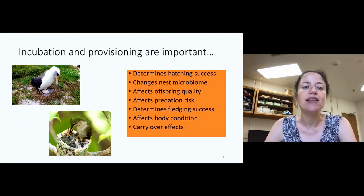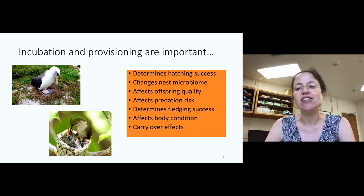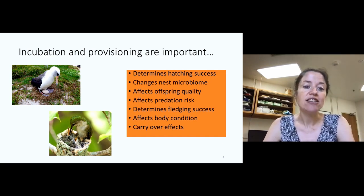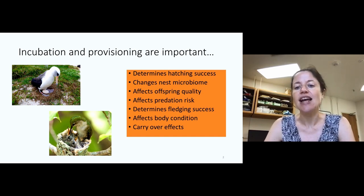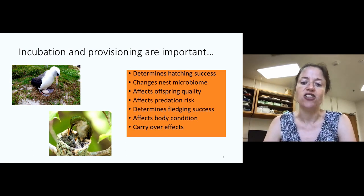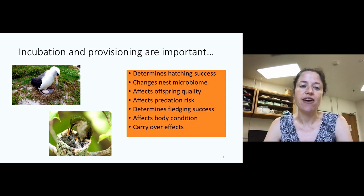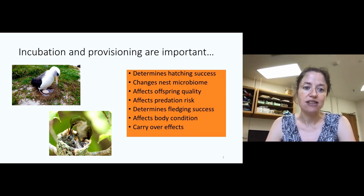By breeding ecology, we're largely talking about the events that occur inside the nest. In this talk, I'll be talking about incubation — sitting on those eggs — and provisioning, bringing food to nestlings. We already know those two things are really important. They determine hatching success, can change the bacterial environment in the nest, affect offspring quality and body condition, as well as predation risk. They determine how many eggs actually hatch and how many hatchlings go on to fledge. These early life events for nestlings have carry-over effects which might be observed through the rest of that individual's life.